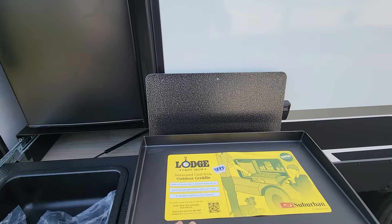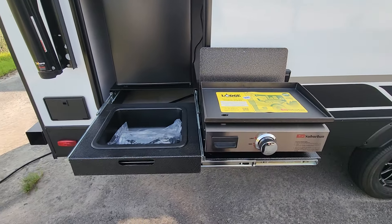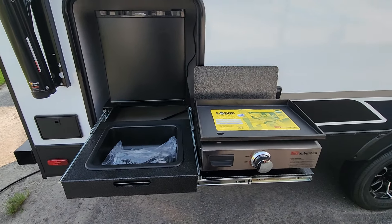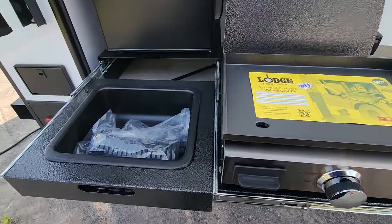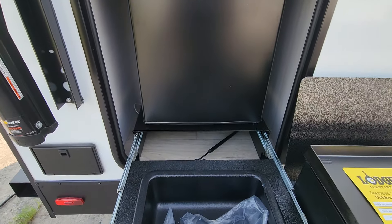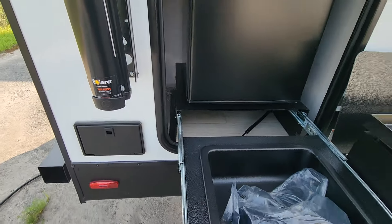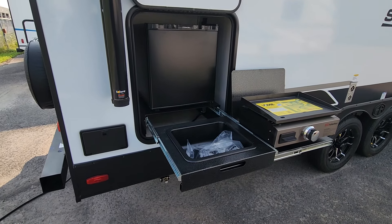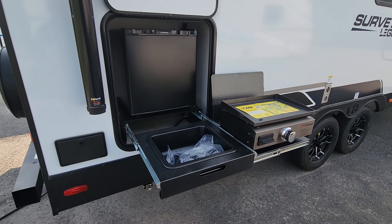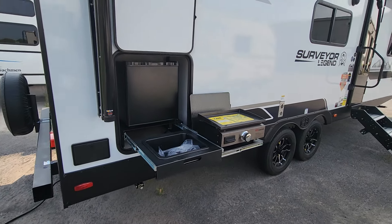We've got a great little outside kitchen here with a pre-season Lost Lodge cast-iron top and a Suburban griddle — a great appliance maker for stoves and fridges. We've got a rinse sink, an extra little fridge should you have power, and as a customer feedback response for this model year, you now have hot and cold water at that sink rather than just cold — so it's a hot and cold outside shower and rinse port.